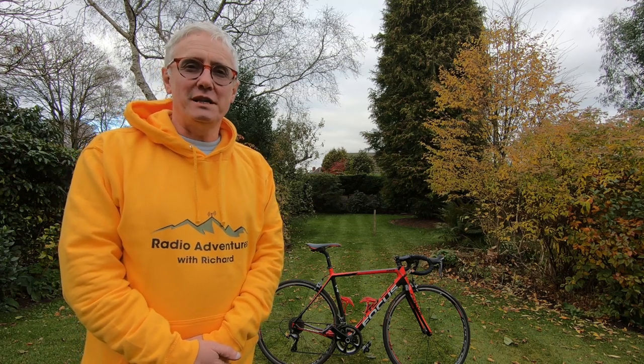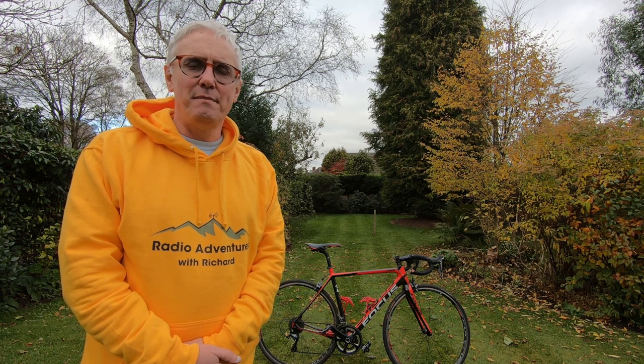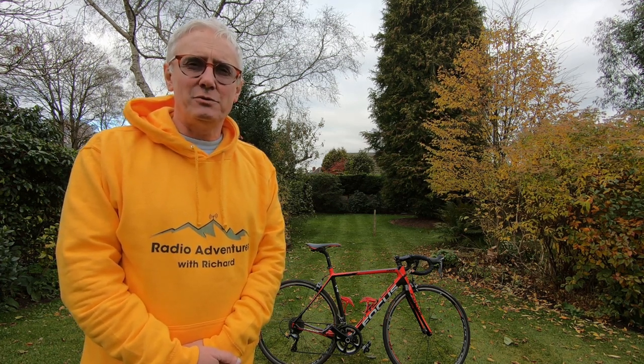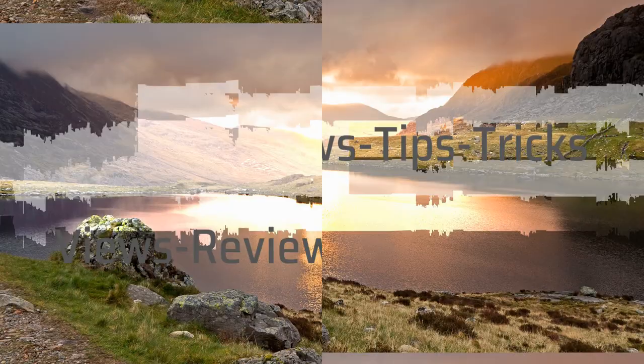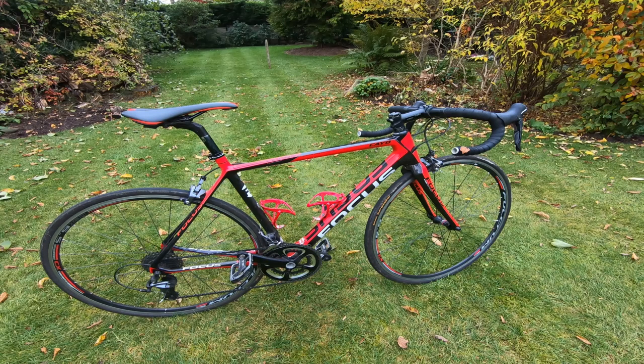Hi, I'm Richard G3CWI with SOTABEAMS. Today we're going to be looking at three types of bikes that you might use when you go portable operating, and looking at which one's the best. The results might surprise you. In this video we'll be looking at three different bikes and their suitability for getting you to your portable destination.